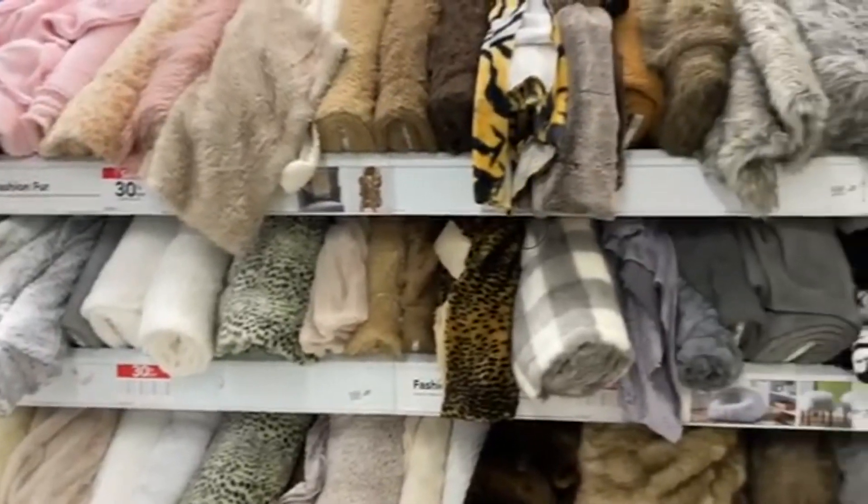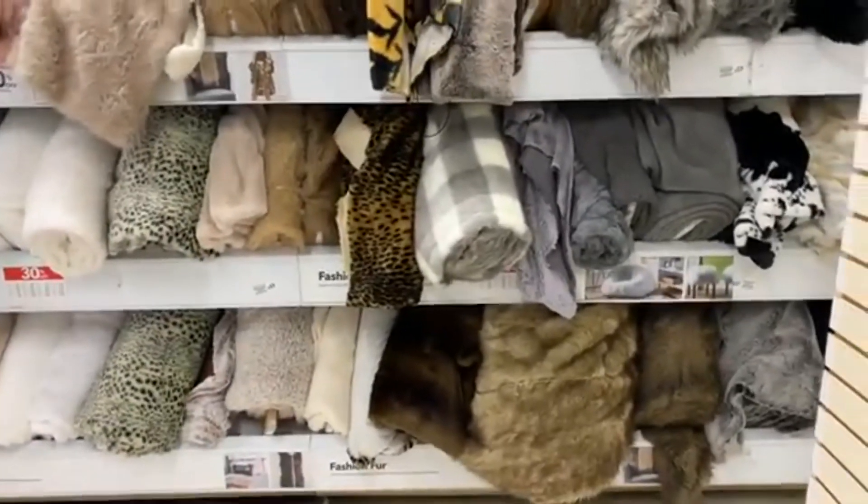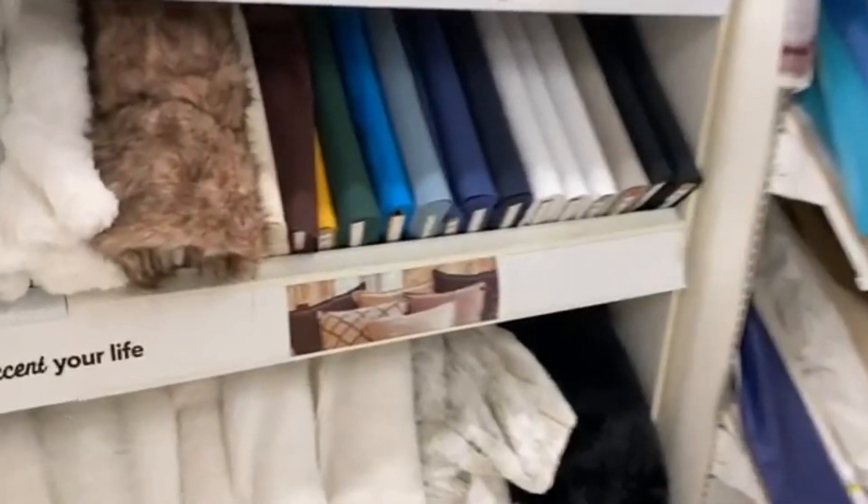This is honestly overwhelming — I don't even know where to start or what to do. I'm shook by how much they have. They have like literally different kinds of faux fur, oh my goodness.